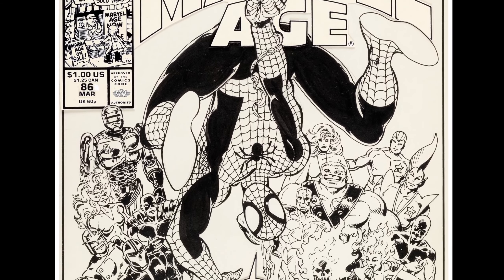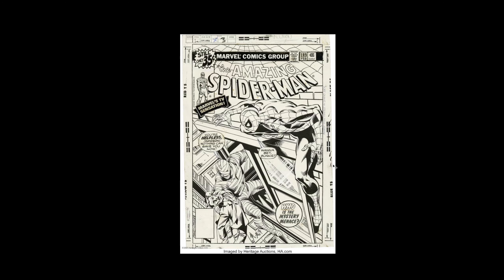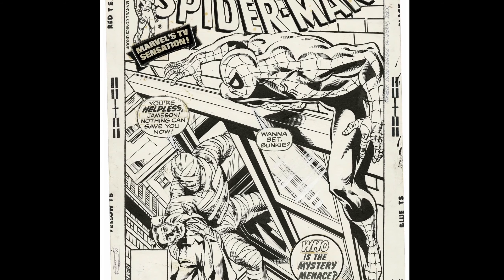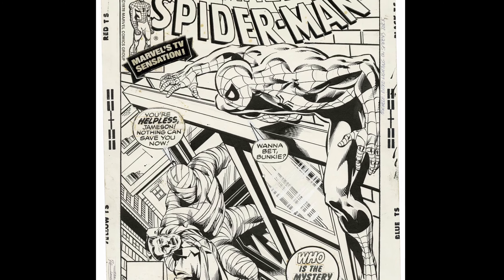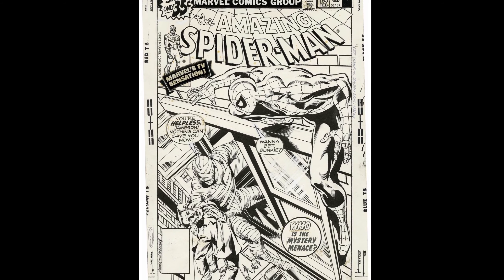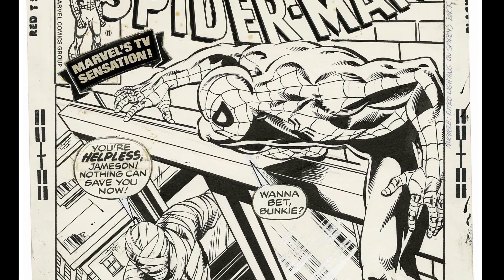We'll hit Walter Simonson and Keith Giffen probably next. Oh, this was such a great piece. So this was Byrne and Jim McLeod, I think. I thought this was really nice. It really captured a little bit of that Silver Age sort of cover aesthetic that I always think is just so cool.